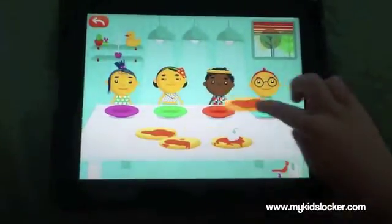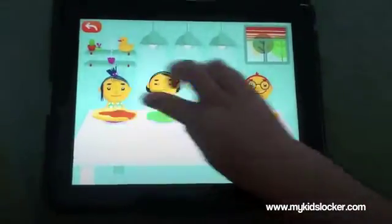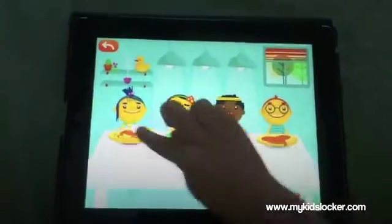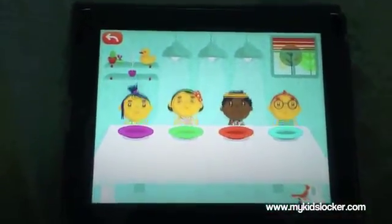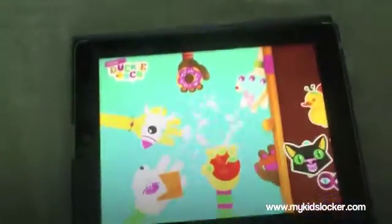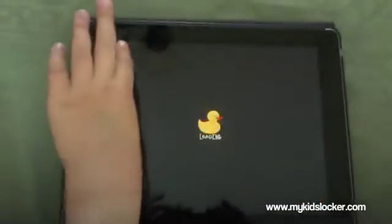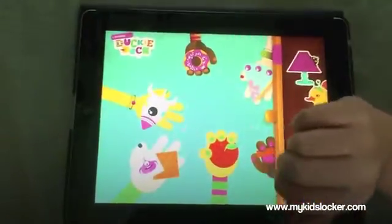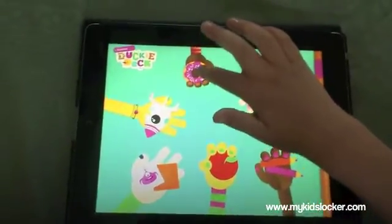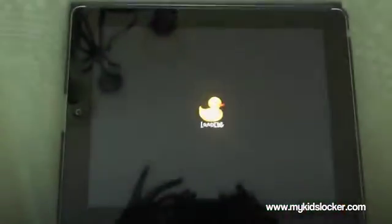Nine, ten, eleven, twelve — there we go, yay! Yum yum yum. Let's go back to the main menu. We have the matching one left — the monster matching one. Let's do the matching one with the monster — it's right here.